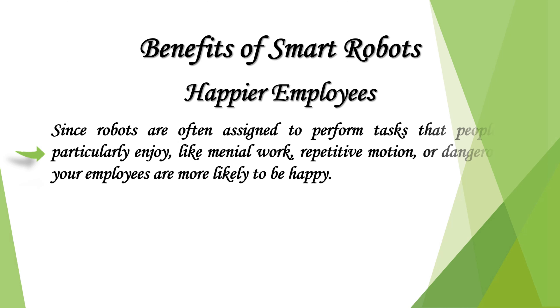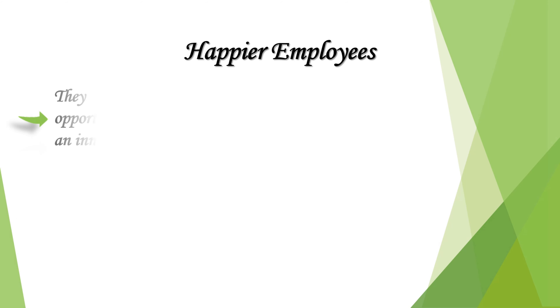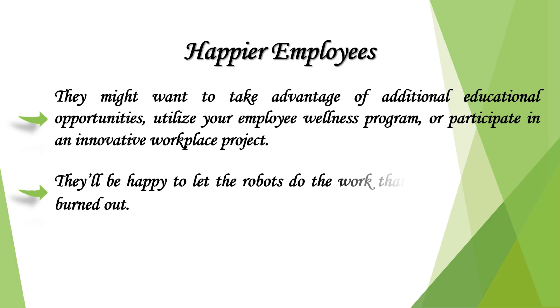Since robots are often assigned to perform tasks that people don't particularly enjoy — like menial work, repetitive motion, or dangerous jobs — your employees are more likely to be happy. They'll be focusing on more engaging work that's less likely to grind down their nerves. They might want to take advantage of additional educational opportunities, utilize your employee wellness program, or participate in an innovative workplace project. They'll be happy to let the robots do the work that leaves them feeling burned out.